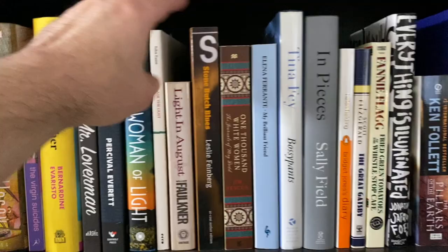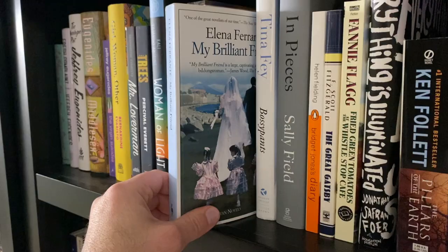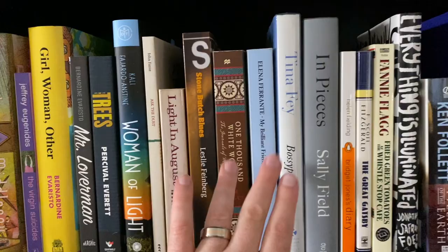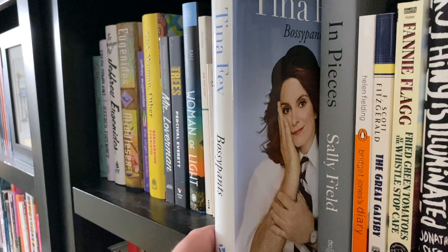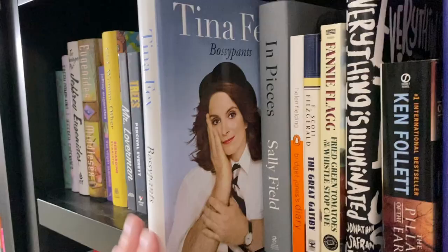I either read it just before I started my BookTube channel or not long after I did. This is signed. I really embarrassed myself because I waited forever to get this signed at an author event — it was the day the book was released. I got up there and she totally gave me a moment to say something to her and I completely blanked and couldn't think of anything to say, but she was lovely.